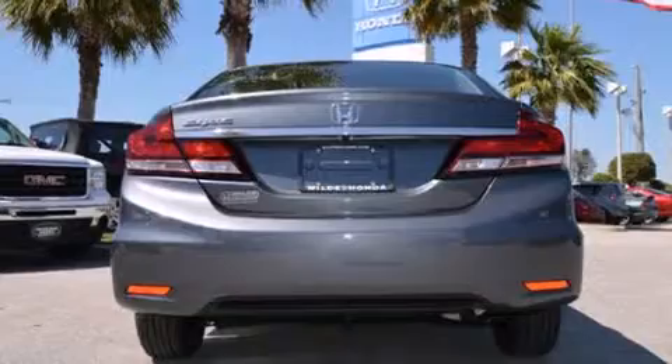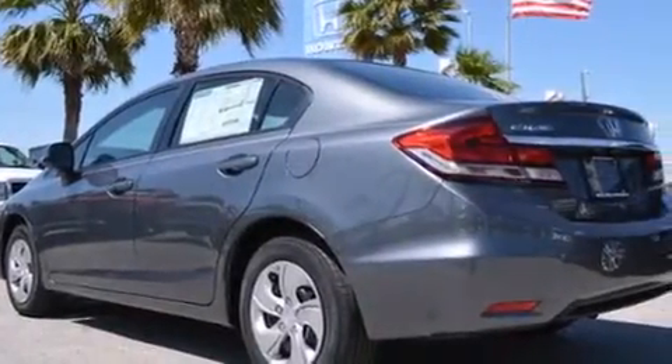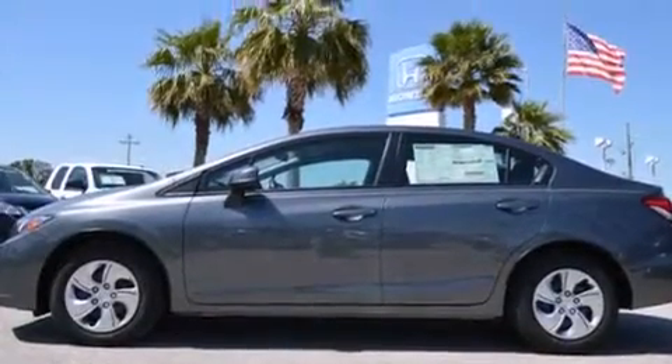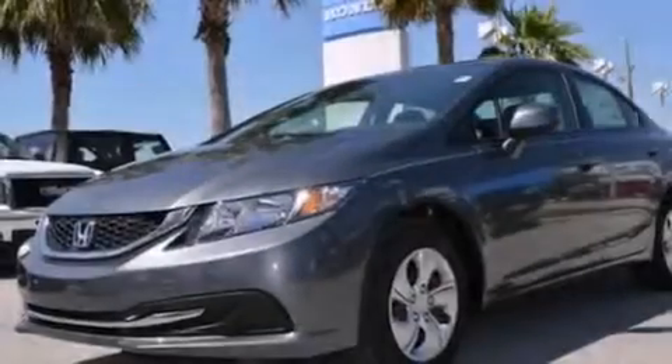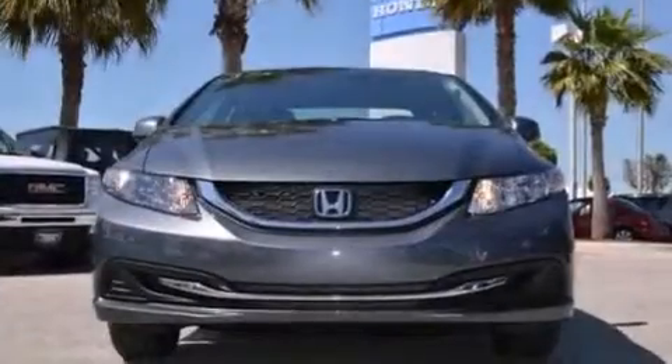All of the following features are included: Bluetooth cell phone integration, a low tire pressure indicator, cruise control, a CD player, rear curtain airbags, rear seat child-proof door locks, air conditioning, a pass-through rear seat, steering wheel mounted controls, and a backup camera.